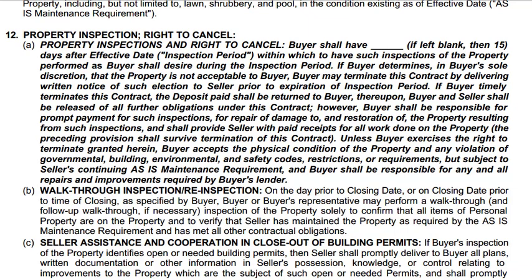All right everyone, so this is the as-is purchase contract agreement, the one that came out in 2017, which is our most recent that we have. I understand the audio is going to sound a little different here and that's because I'm using two different speakers.